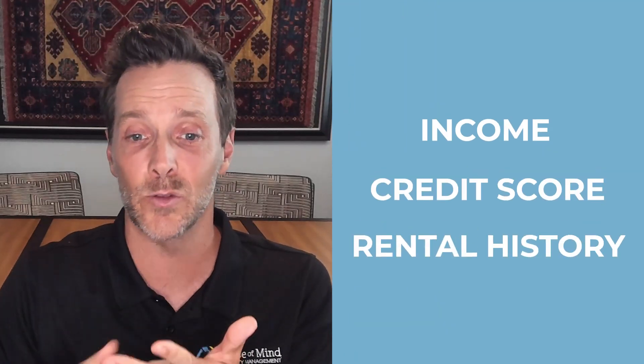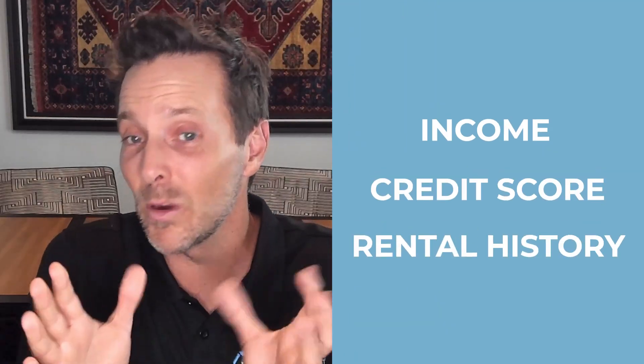So what we do at Peace of Mind is we use a third party resource that specializes in getting the best tenants possible. They ask questions about your income, your credit score, your rental history — that's kind of what they start with. So we're putting out that you're going to need to have a credit score above a certain threshold, a good rental history, and obviously the income should be a certain amount.